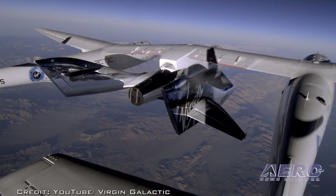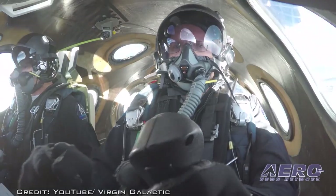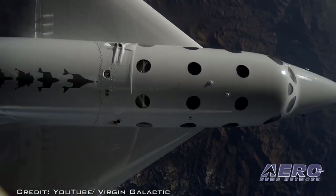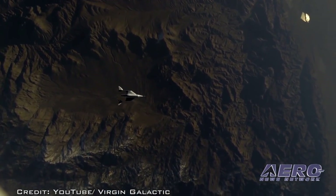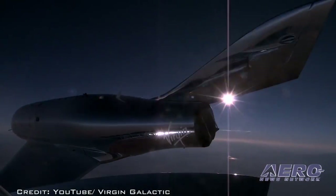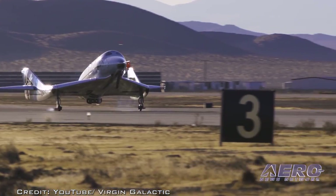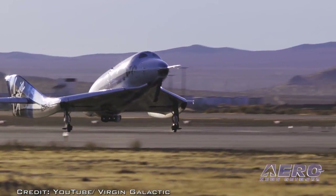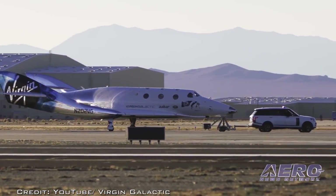After a clean separation from Eve and an approach-to-stall test, Unity's tail booms were raised into their re-entry position for the second time in flight. Once back into the normal glide configuration, the pilots used the descent to execute the remaining test points, including a high-G pull-up maneuver and bank-to-bank rolls. Unlike the previous glide test, the water ballast in the rear tank was not jettisoned, allowing testing of the spaceship's performance with a heavier landing weight and a center of gravity towards the back of the vehicle.